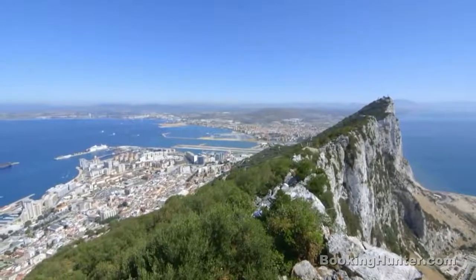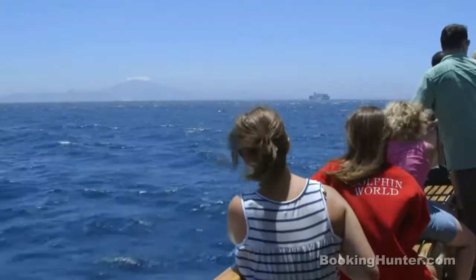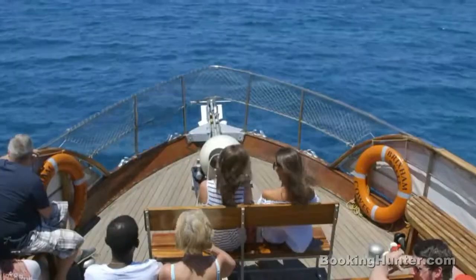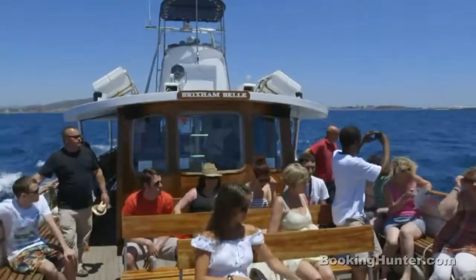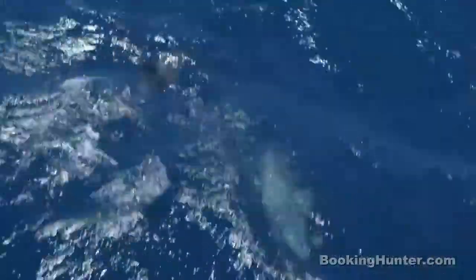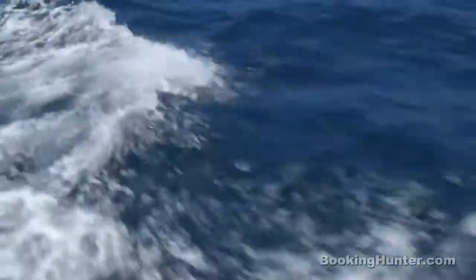Gibraltar's a haven for wildlife and one of the few places in the Mediterranean where you can regularly spot dolphins. So why not take the wonderful opportunity to go dolphin watching in the beautiful blue waters of Gibraltar Bay. This is a natural breeding area for several species of dolphin, so keep your eyes peeled for incredible moments like this — an enchanting experience here in Gibraltar.